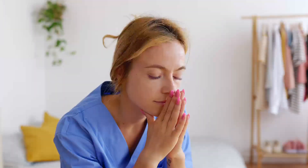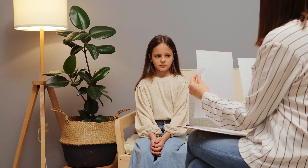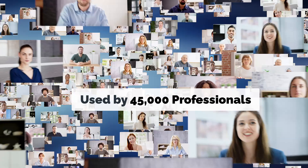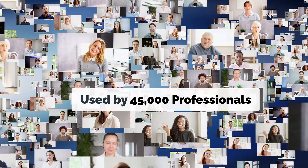We know therapy can be challenging. Keeping clients engaged, demonstrating results and breaking through plateaus isn't easy. That's why over 45,000 clinicians worldwide rely on Interactive Metronome to achieve better outcomes.